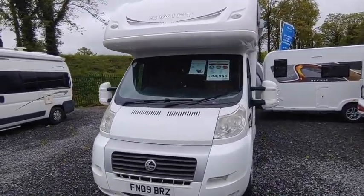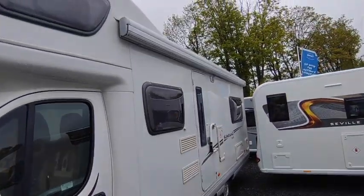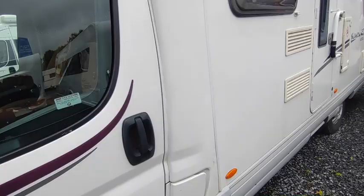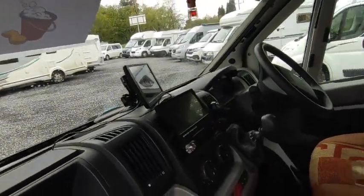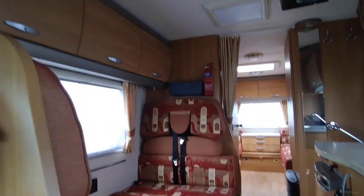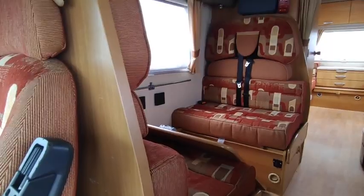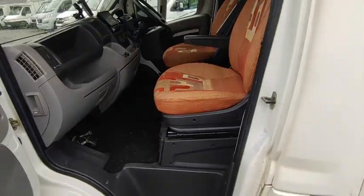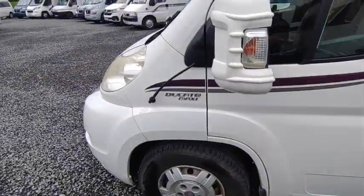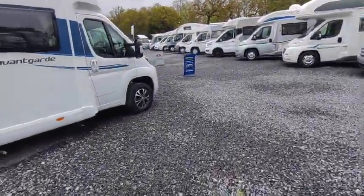Finally, this big Swift Sundance is a van we sold not that long ago and took back in part-exchange. Super spacious — you will need a C1 driving licence. Very high spec with lots of kit: solar, lots of electronics, awnings, tow bar, reversing camera, sat nav. A massively spacious six-berth layout with a big end lounge and full four-seatbelt front dinette — so six berths, six seatbelts. A really good spacious family van. Priced to sell at £34,950.